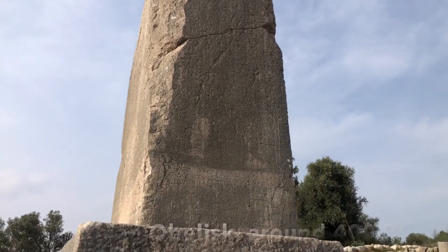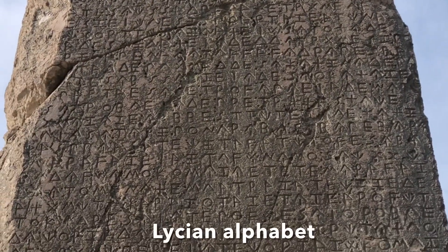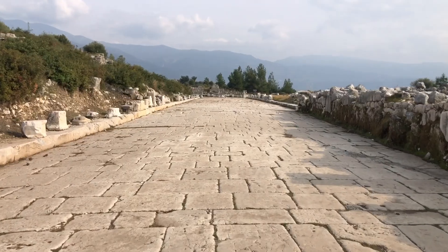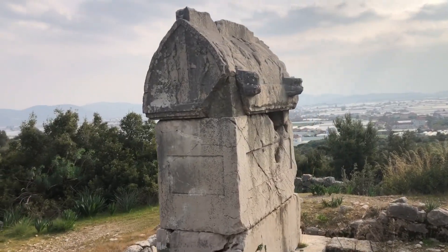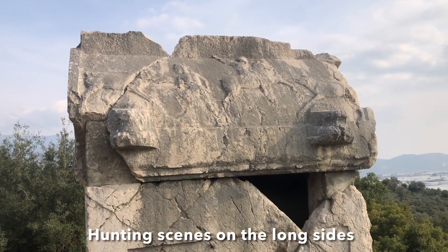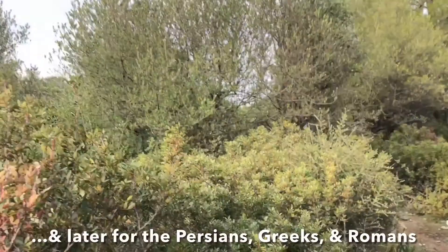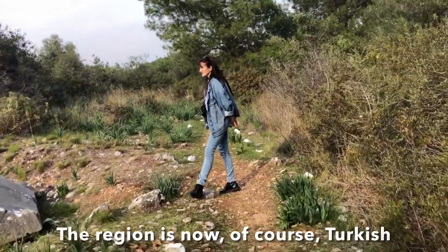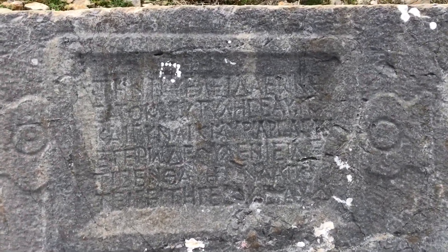The inscriptions on this pillar in the Lycian tongue are the longest known. Now we're back to Greek again, not Lycian.